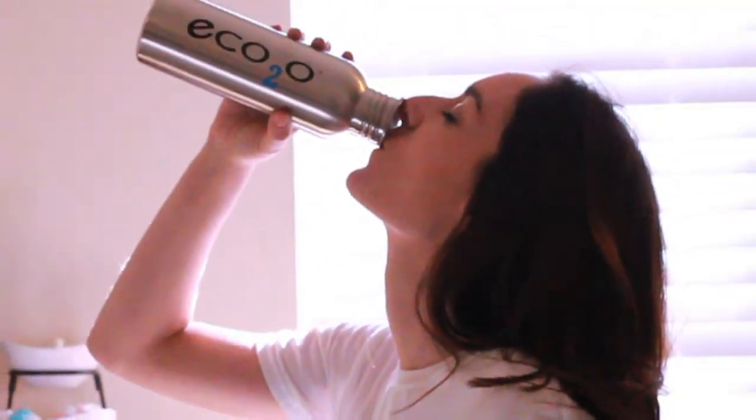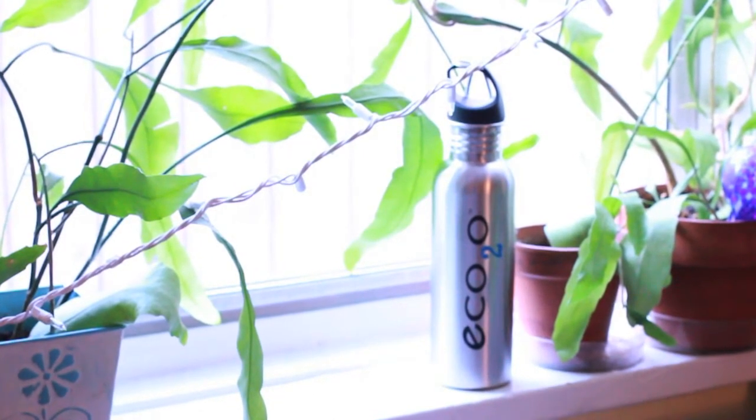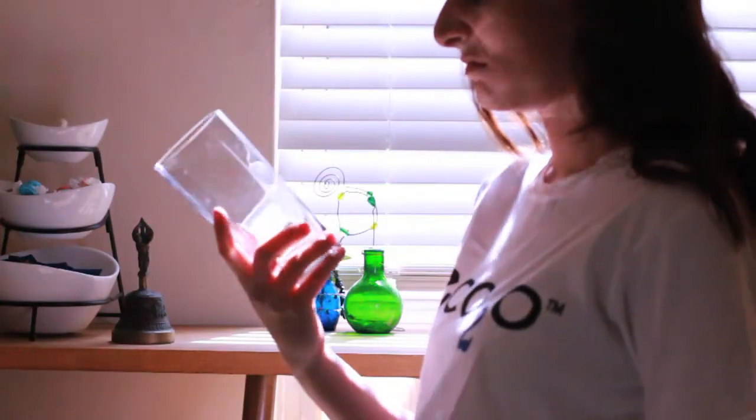Eco2O thinks about this. That's why they make Eco2O 100% BPA-free stainless steel bottles — stylish and functional. Eco2O water bottles will give your body the water it needs without adding anything else it doesn't.